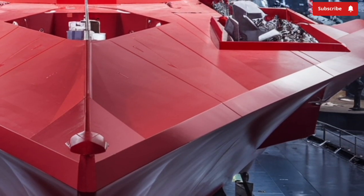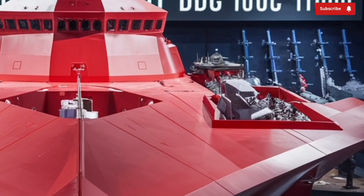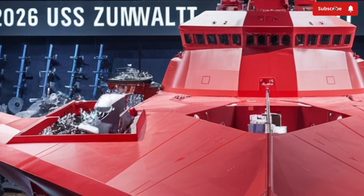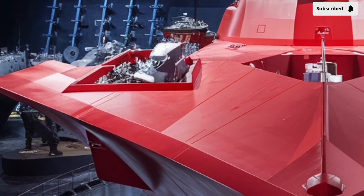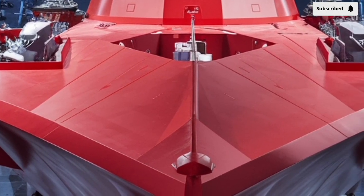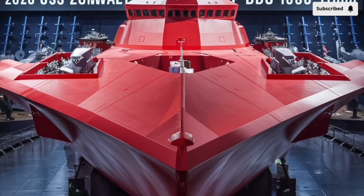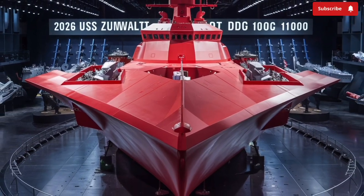The Zumwalt appears on radar almost like a fishing boat rather than a 600-foot warship. That stealth factor alone is one of its greatest selling points, giving the vessel an edge in modern naval warfare where detection usually means defeat. Beneath its futuristic exterior, the Zumwalt packs enormous power, equipped with an advanced integrated power system that generates a staggering 78 megawatts of electricity — enough energy to power around 50,000 homes.